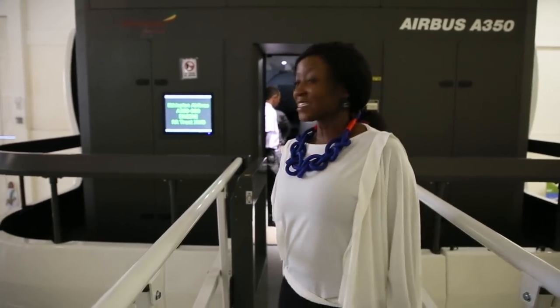We're about to enter one of the simulators at Ethiopian Airlines. I've never been in one in my life, and I'm just really excited. It's one of the safest airlines in the world and they do take safety really seriously, so let's go inside.